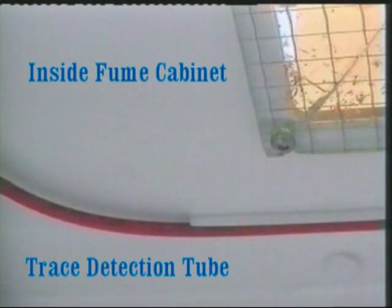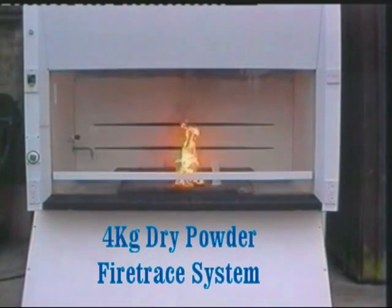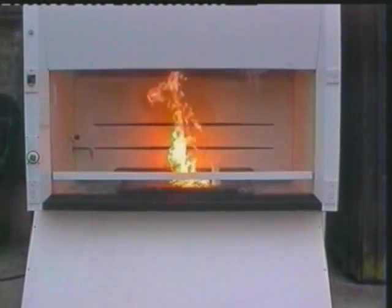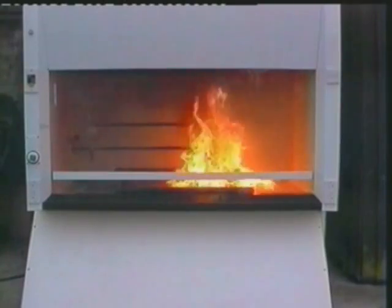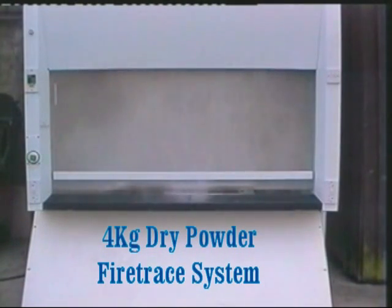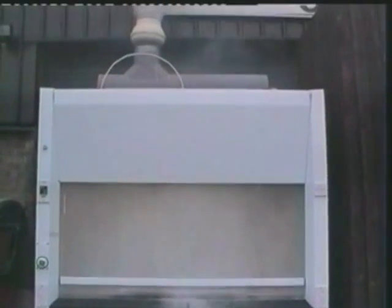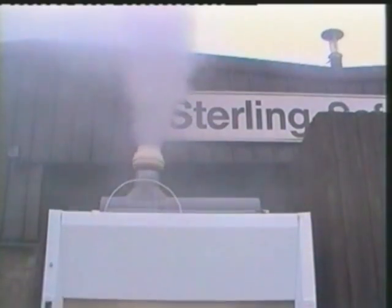A short length of trace detection tube has been fitted inside this cabinet, which has been equipped with a four kilogram powder system. 300 grams of petrol have been spilled to create a realistic fire scenario. This fire has been detected within 12 seconds and extinguished almost immediately. Some of the powder is drawn through the extract system, preventing fire spread to other areas.